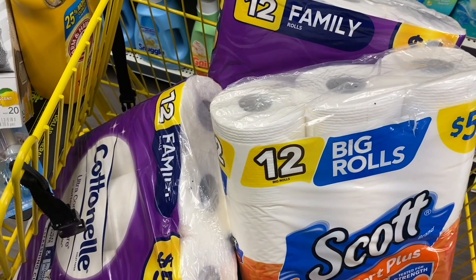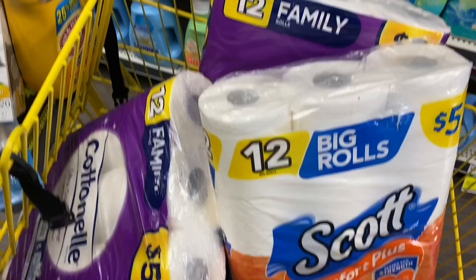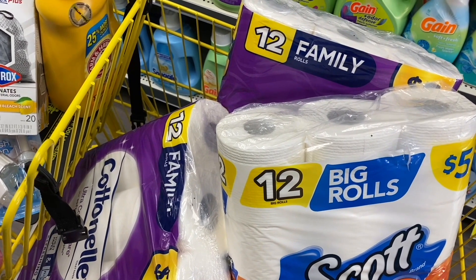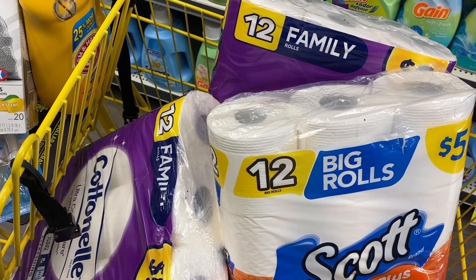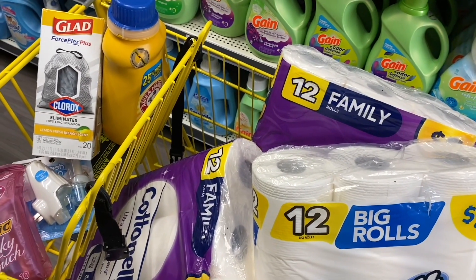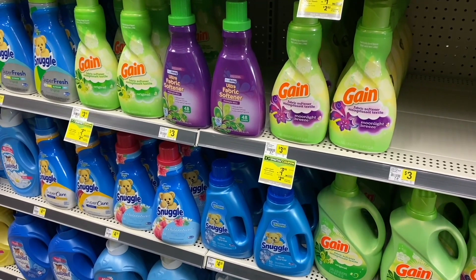Remember we're getting $3 off from the Cottonelle and Scott products for spending $15. If you want to use manufacturer coupons for the Cottonelle products, you can swap the Scott for Cottonelle and the amount will be brought down to $13.10. If that manufacturer coupon for Cottonelle has a limit of more than one, you can add up to three, bringing it down to $12.10. Since I'm only using digital coupons, that's why it stays at $14.10.